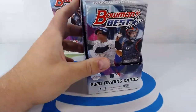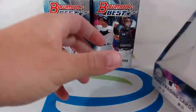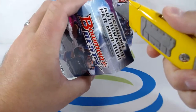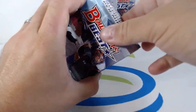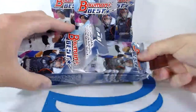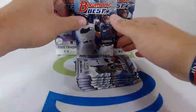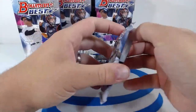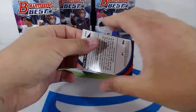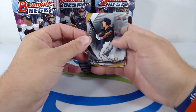Starting it off — a couple Franchise 2020s, got a nice Joe Adell, we hit twice. Here we go to the mini boxes — master box is empty. First mini box of box number two, let's see what we can get. Scootersportsbreaks.com — don't forget to check out our next breaks coming up. If you like basketball, we got it. If you like football, we got it. Of course, we got some baseball.